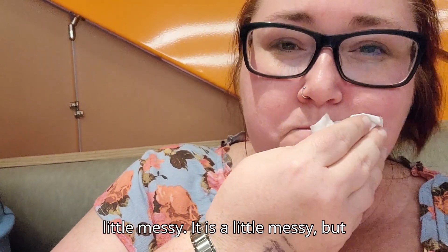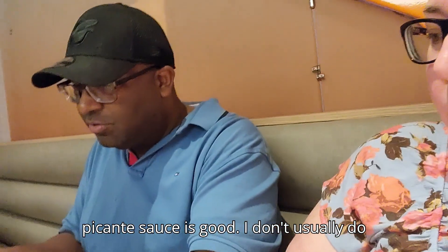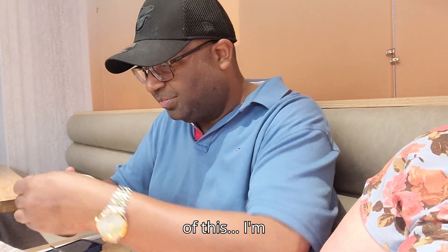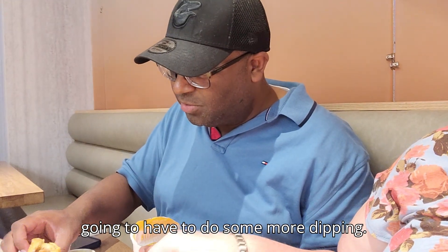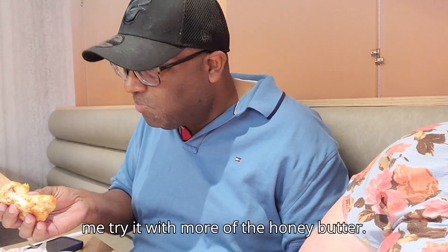It is a little messy but it's good, and that piquante sauce is good. I don't usually do spicy stuff. I'm going to add a little more and do some more dipping. It's good with the honey butter.